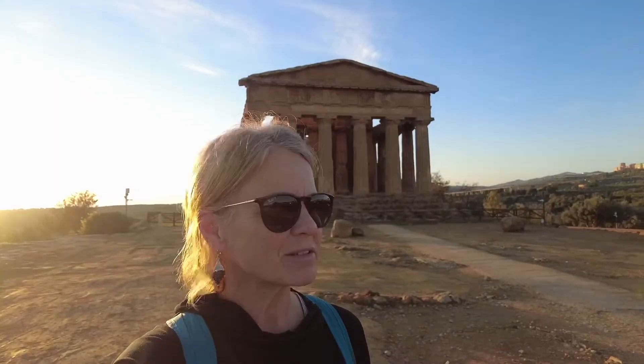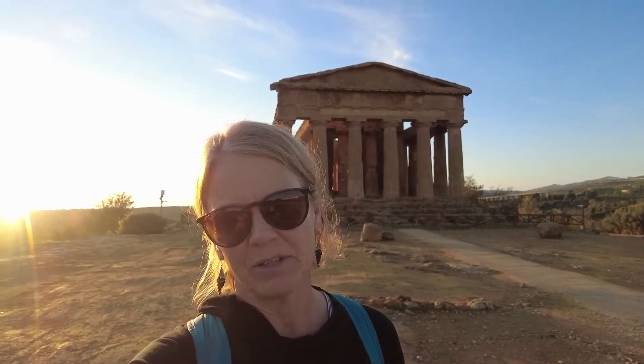The other incredible thing about coming here this time of year is things are open but I am the only one standing in front of this temple right now. Can you believe it? So fortunate to be here and to be able to see these things.